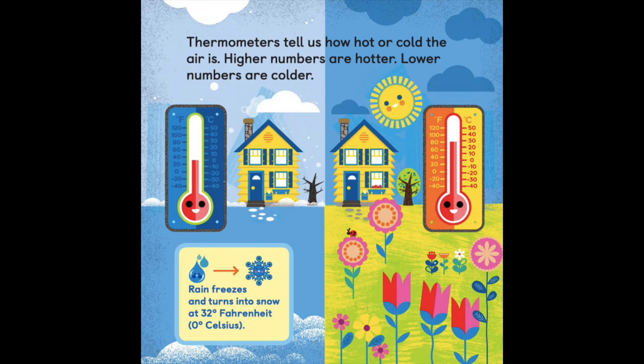Thermometers tell us how hot or cold the air is. Higher numbers are hotter, lower numbers are colder. Rain freezes and turns into snow at 32 degrees Fahrenheit, or 0 degrees Celsius.